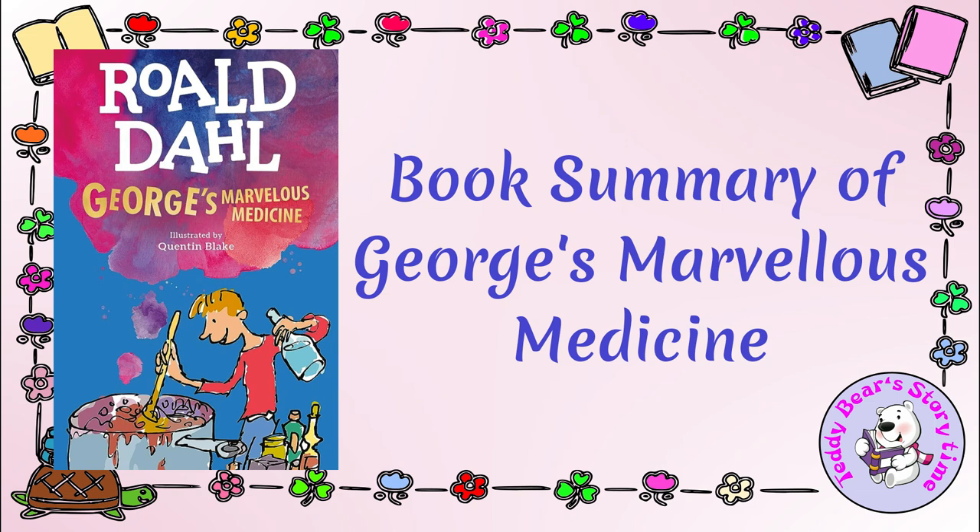George's Marvelous Medicine is a hilarious and imaginative story that showcases Roald Dahl's whimsical storytelling and playful language. It highlights the theme of a child's rebellion against an unpleasant adult figure while celebrating creativity and resourcefulness in solving problems, albeit in an unconventional way.